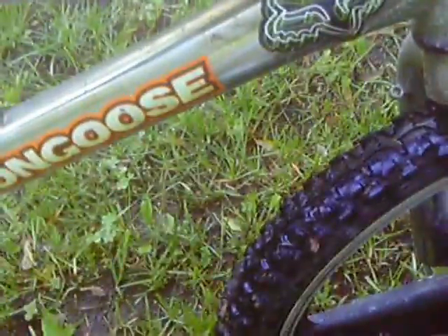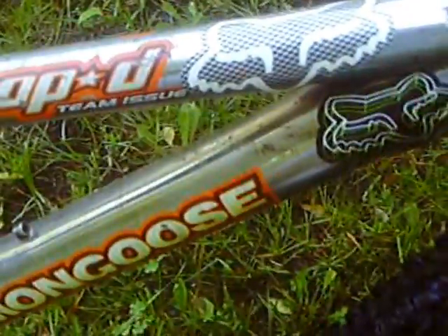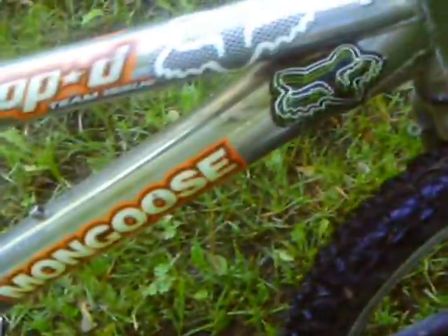Here we've got our newer Blue 2005 Mongoose Hoopty Team Issue with two Fox stickers on this side, one on this side. There's one that's Fox Racing.